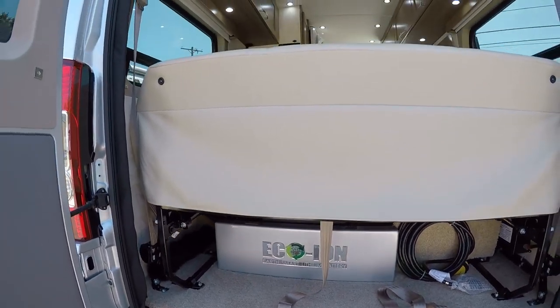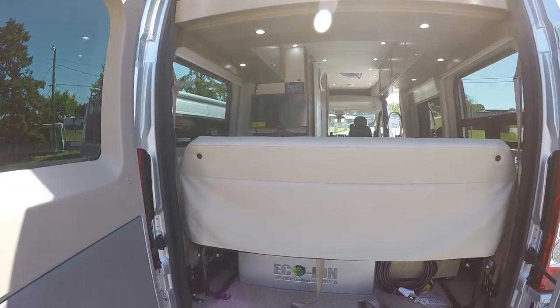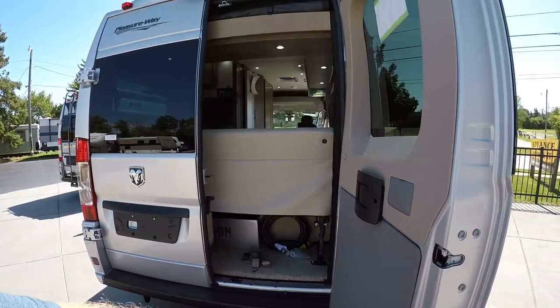We'll have seat belts — three-point seat belts for the back here. A little bit of storage underneath as well.